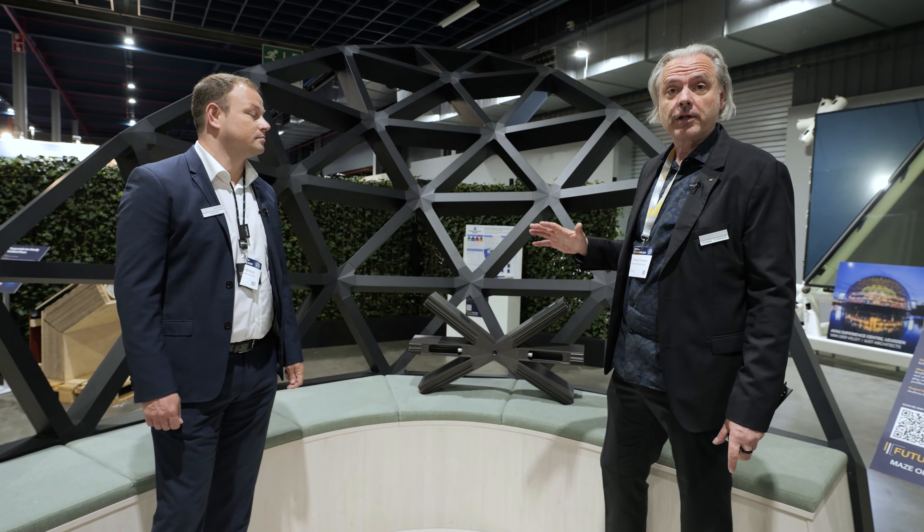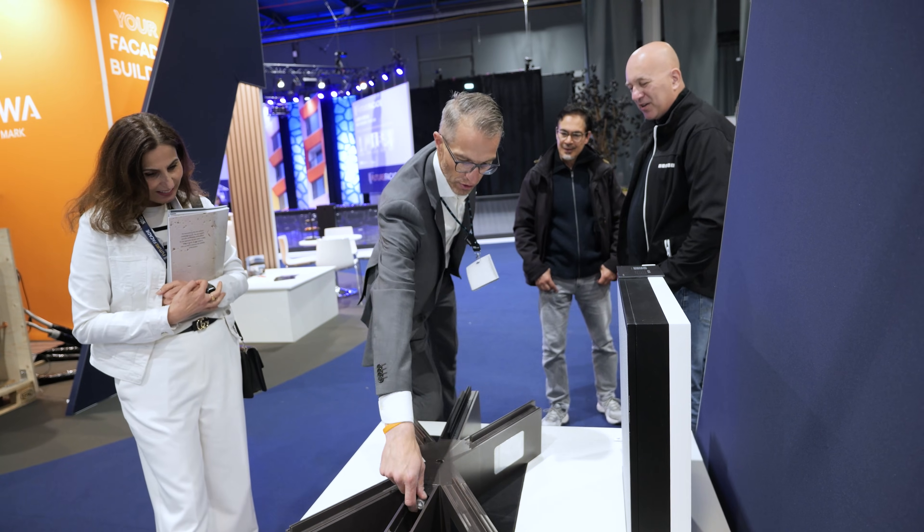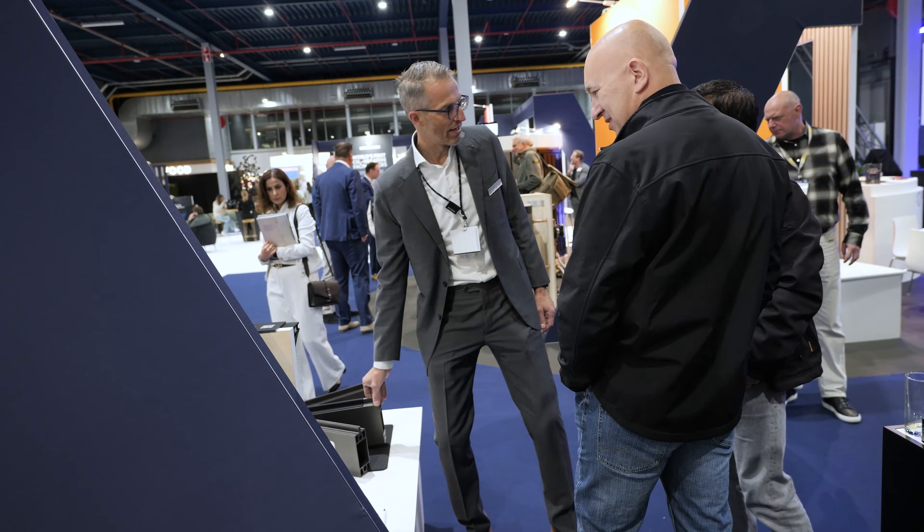The core advantage of the product is lightweight. The construction weight of our product is around 17 to 25 kilos per square meter.